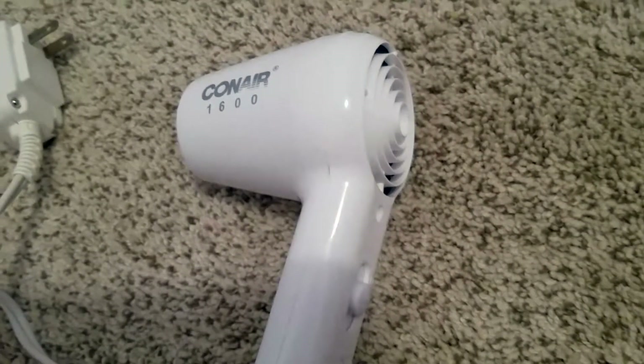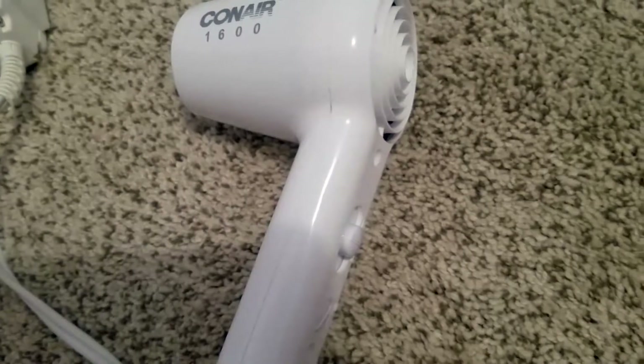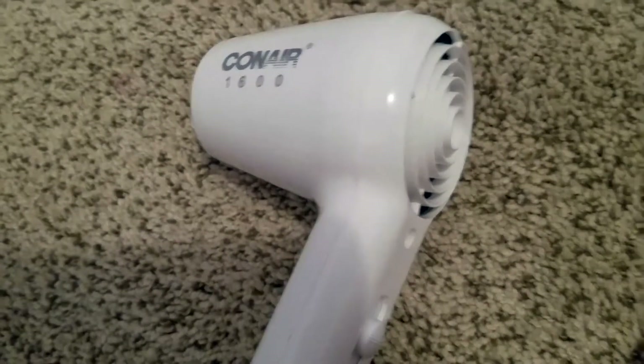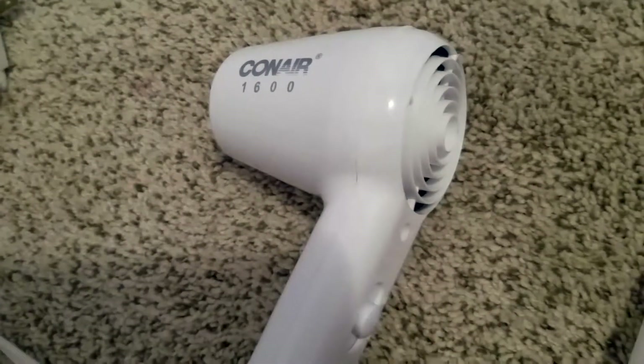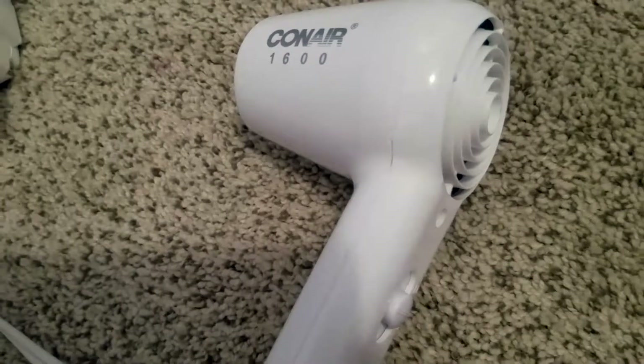I would always take my mom's blow dryer because it was literally the best blow dryer ever — it dried my hair in half the time that other dryers would. I was so sad because when I moved out of my parents' house to move in with my husband, I was like, oh my god, I have to take that blow dryer with me. I would look in stores and I wouldn't be able to find it anywhere — it was really hard to find.